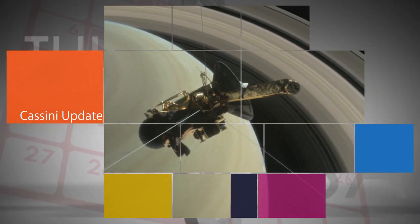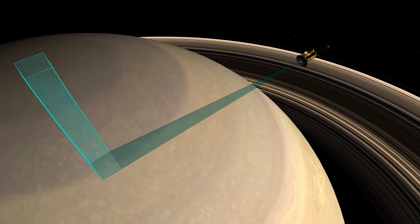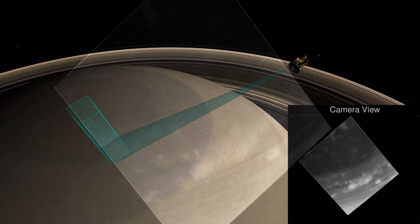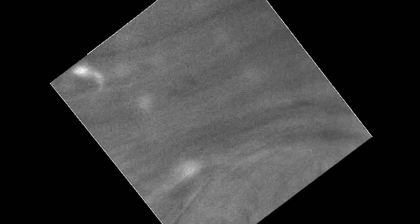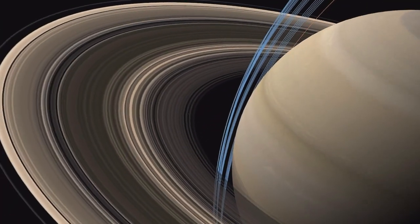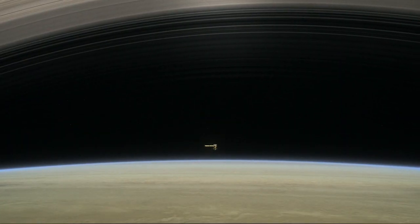A new movie sequence of images captured by NASA's Cassini spacecraft shows the view during its first dive between Saturn and its rings on April 26. The movie, which comprises about an hour of observations as the spacecraft moved southward, shows the swirling vortex at the planet's north pole and the outer boundary of Saturn's hexagon-shaped jet stream. Other data from the initial dive indicates the region through which Cassini traveled appears to be relatively dust-free. This was the first of 22 such dives as part of Cassini's grand finale, before the mission ends in September.